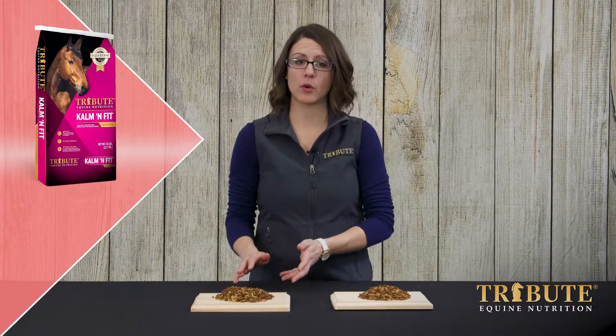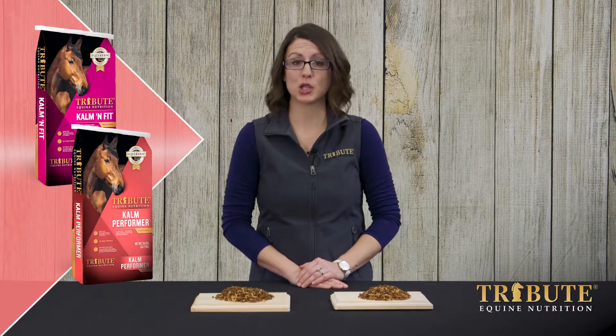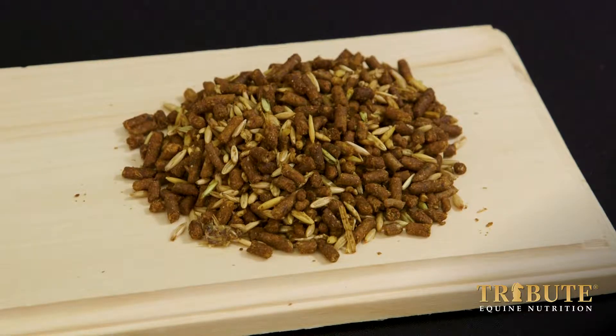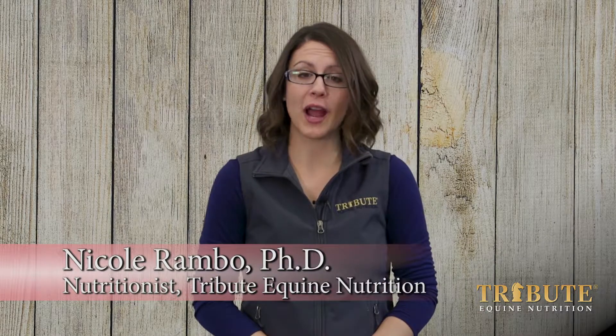Calm and Fit and Calm Performer are high fat textured feeds formulated for mature horses. These feeds do not contain corn and use steam crimped grains for improved digestion. Calm and Fit and Calm Performer are excellent for harder keeping horses that tend to be pickier eaters.